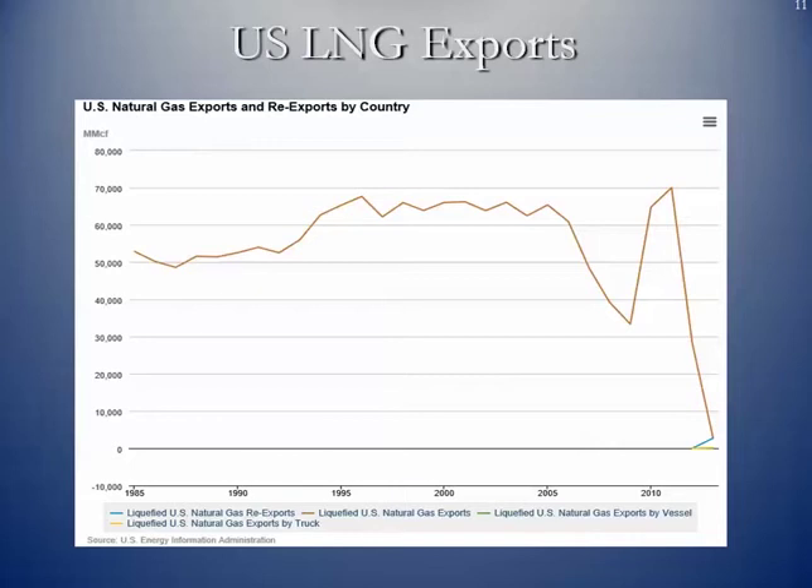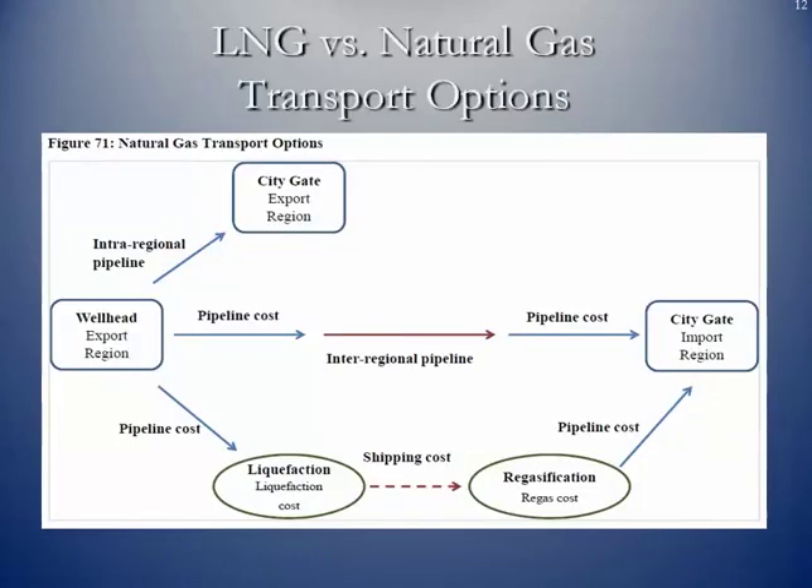You can see the natural gas exports and re-exports by country. We have declined in terms of our imports, and then all of a sudden we've actually started to do some exporting. The logistics and value chain for exporting LNG works as follows: wellhead gas moves by pipeline to the liquefaction facility, then it gets shipped to a port of entry where it's re-gasified and distributed to the various areas of need — the opposite process to what we've done for decades.